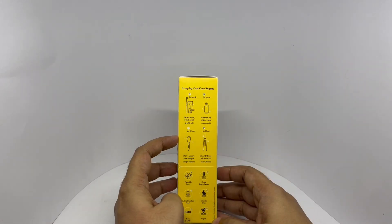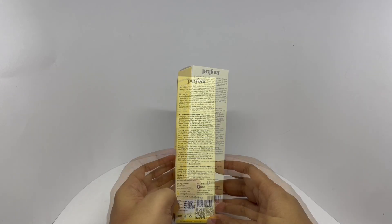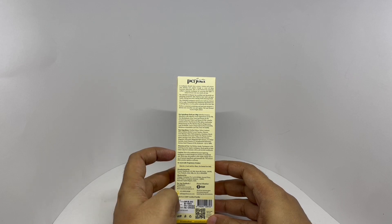Some of their products. This is fluoride-free, clean ingredients, SLS-free, paraben-free, cruelty-free, non-GMO and vegan. Costs around 349 rupees or so. Manufactured in Uttar Pradesh, India.